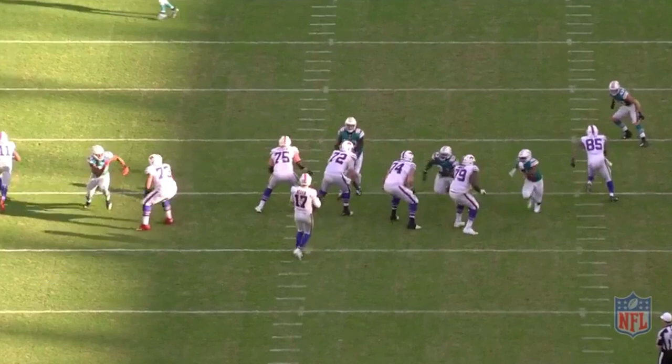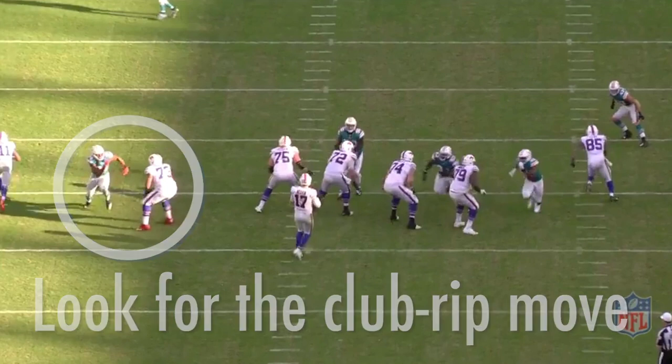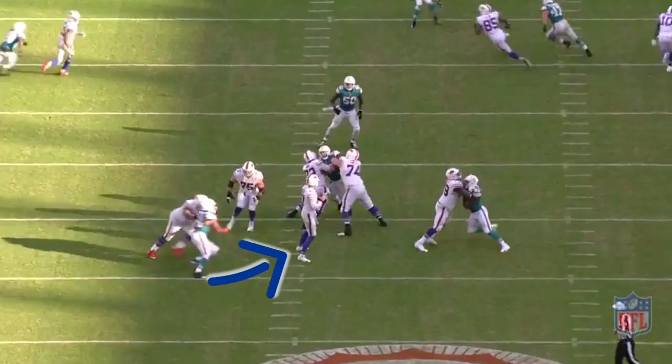That puts the defense in a great position where Quinn can now work the club-rip move. He takes that outside right arm and clubs on the shoulder of the offensive tackle, then rips through with his inside left arm. He clubs to keep the tackle's shoulders away and open them up, ripping through to pass the offensive tackle and give himself a clear path to the quarterback.